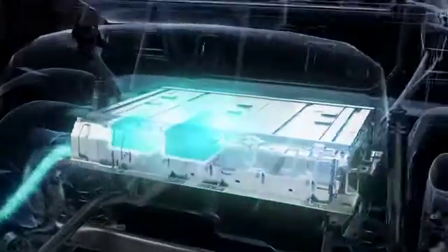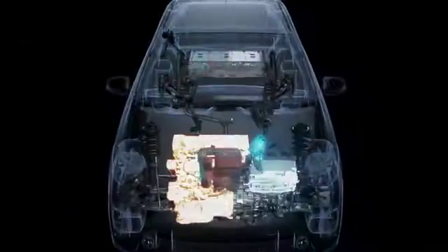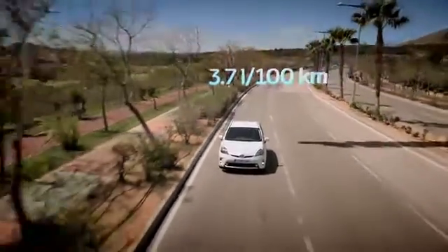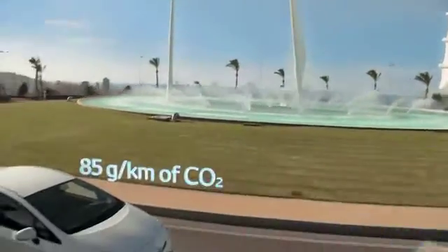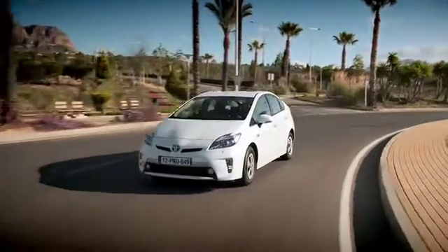Once the EV range has been used up, the new Toyota Prius plug-in hybrid is backed up by the world's most efficient powertrain, returning 3.7 liters per 100 kilometers and CO2 emissions of only 85 grams per kilometer in hybrid mode, performing even better than a regular Prius.